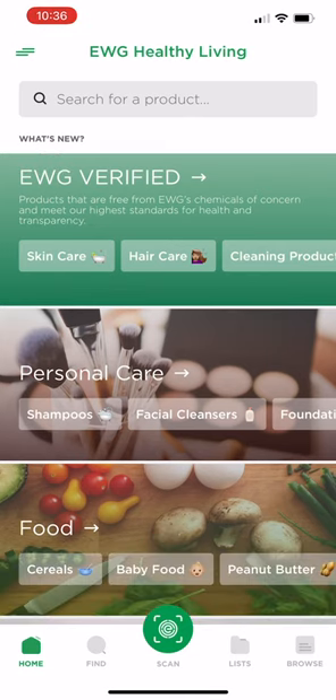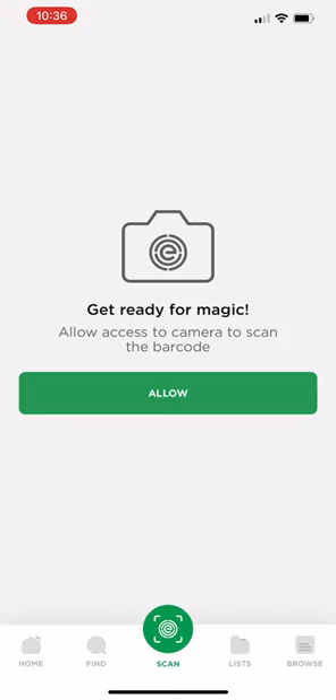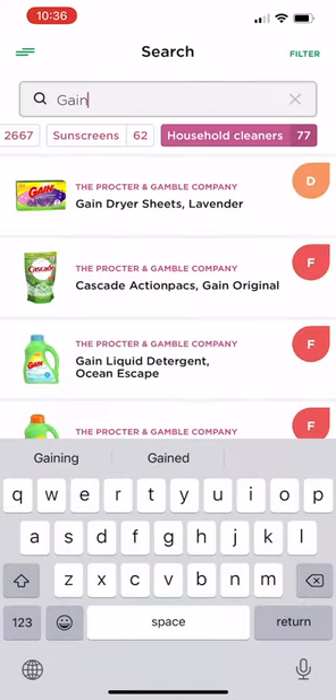When you click on the app, it's going to take you to the home screen where you can check out EWG verified products, personal care, food options. You can also scan products to see what their EWG rating is.